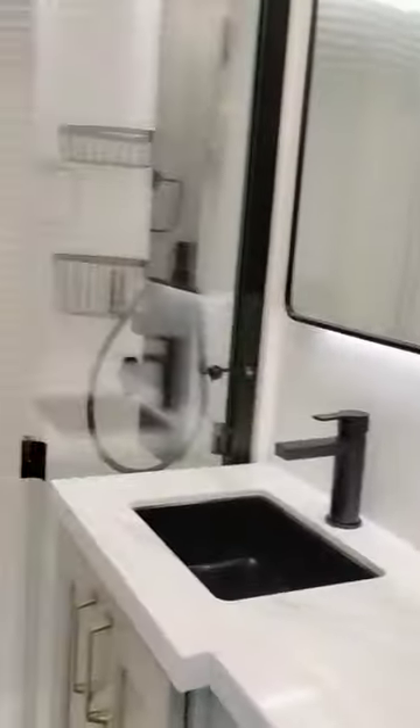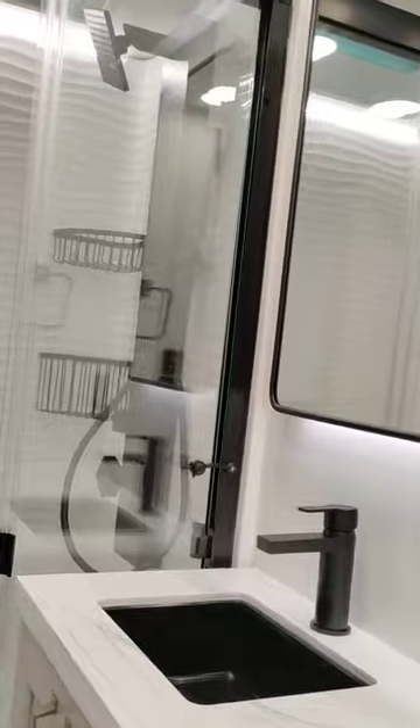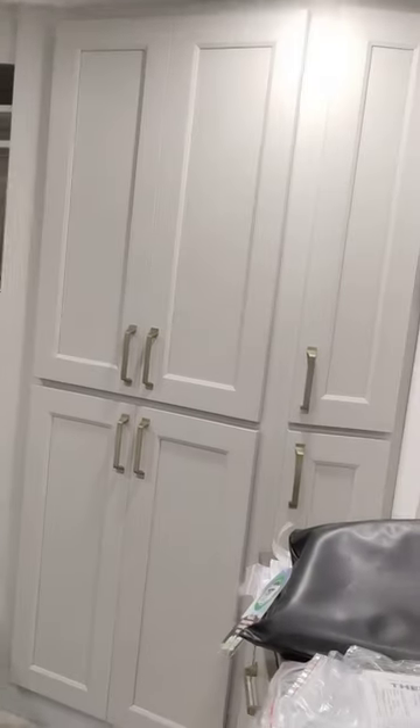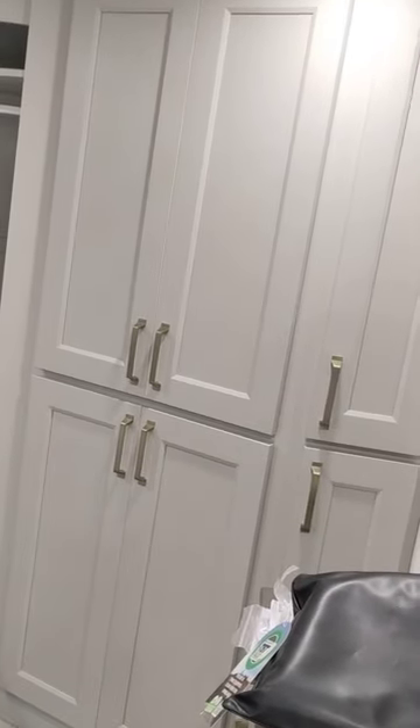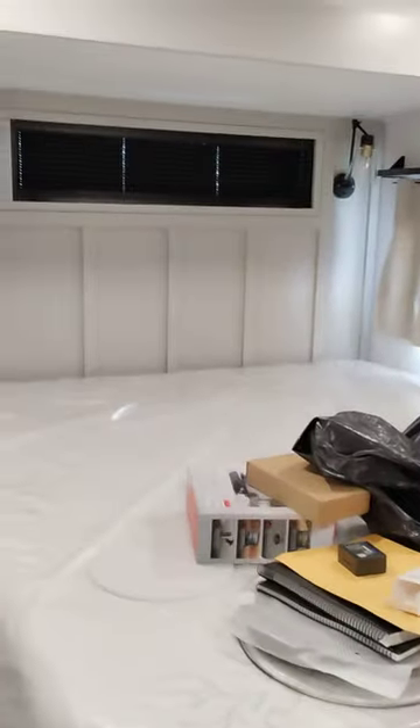Over here is the car wash shower, that's well lit. And then the closet — plenty of room, plenty of space — and a queen-size bed. Let's see what else we've got here.